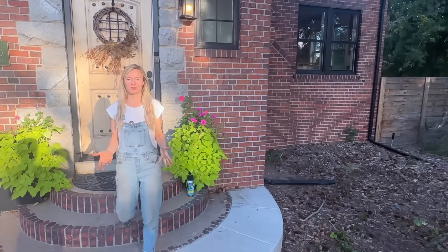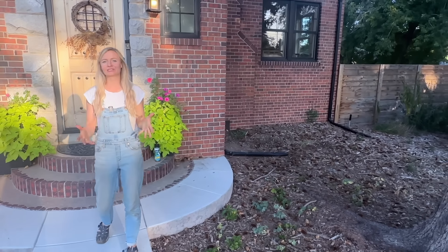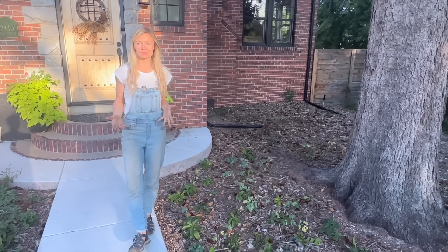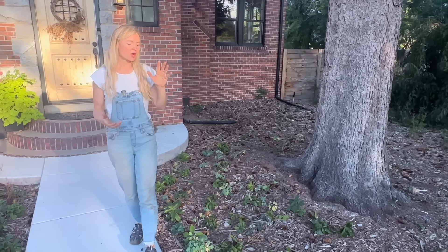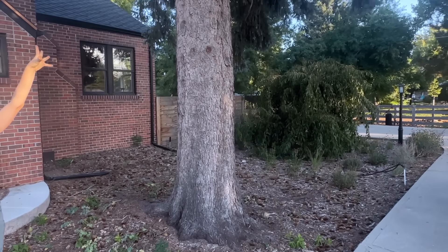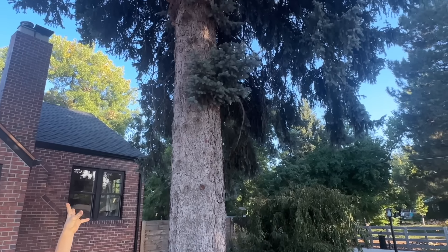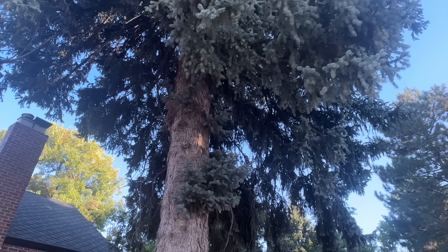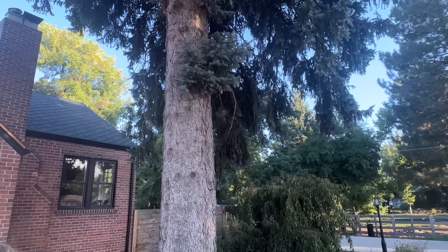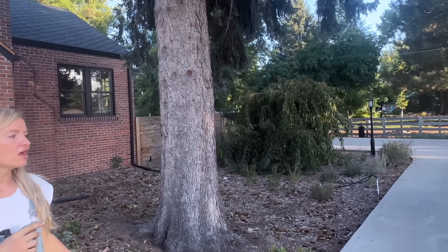You guys have been asking for a farm tour for quite a while, so we're going to start here in the front yard. The front yard is actually the most recent space that we've done here at the farm. Over here we have some hellebores and some columbines because we have a pine tree up above. Pine trees create dry shade, and dry shade can be difficult to grow in — it's not actually the acidic conditions, it's the dryness. So columbine and hellebore do really well here under this tree.